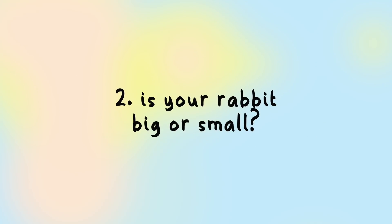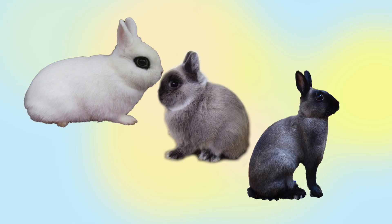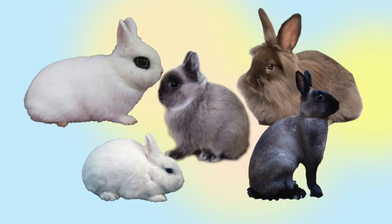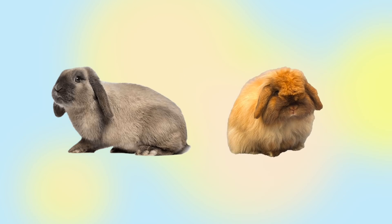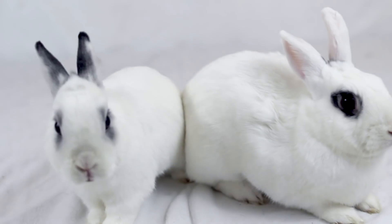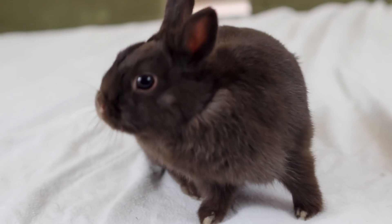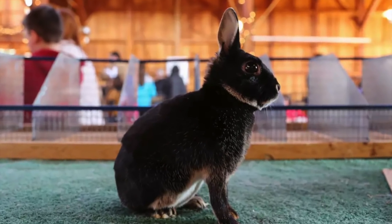Next, evaluate size by weighing your rabbit. If your rabbit is between two to four pounds, they are likely of dwarf descent. Some varieties include the Dwarf Hotot, Netherland Dwarf, Britannia Petite, Polish, and Lionhead. Holland Lops and American Fuzzy Lops are also in this size range but are eliminated here due to their lopped ears. Dwarf Hotots have distinctive thick black eyeliner markings, Netherland Dwarfs and Polish have very tiny ears, and the Britannia Petite has a more arched back.